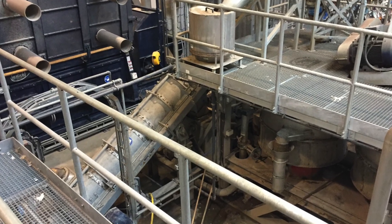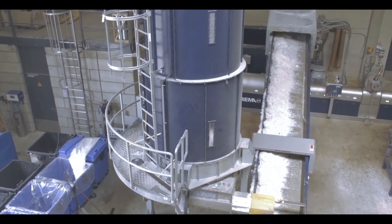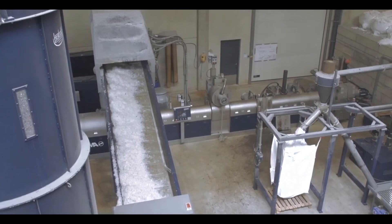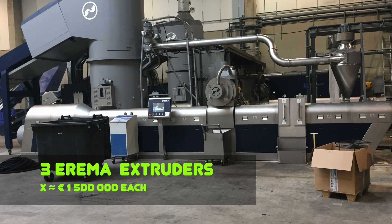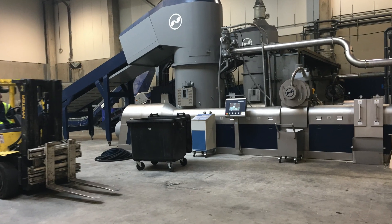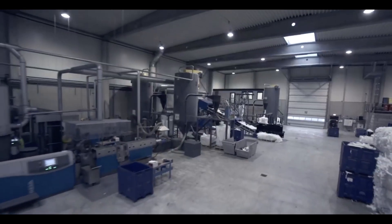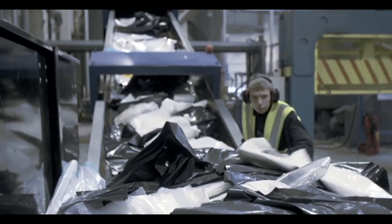Washed and dry flakes are accumulated in the hopper and fed to the next recycling step for extrusion and pelletizing. Regranulation is carried out on 3 Eremas with 1,000 kg per hour each. Clean post-industrial plastics are regranulated without washing.